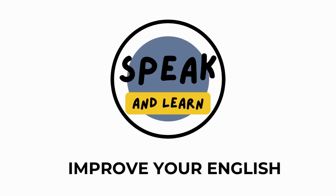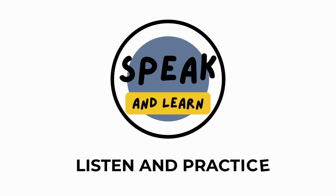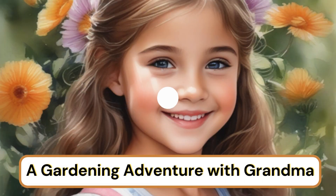Improve your English. Listen and practice. A gardening adventure with Grandma.